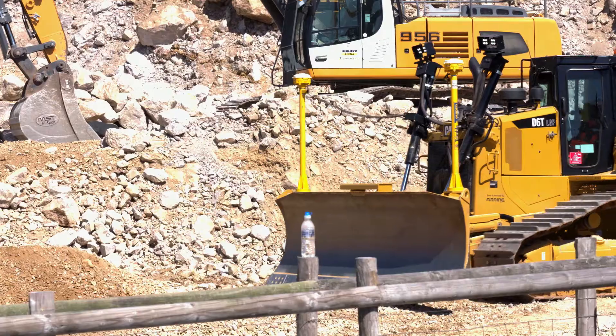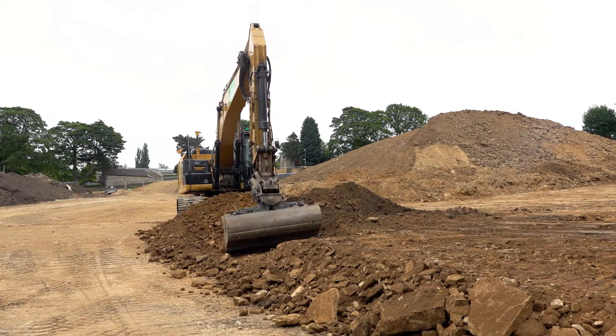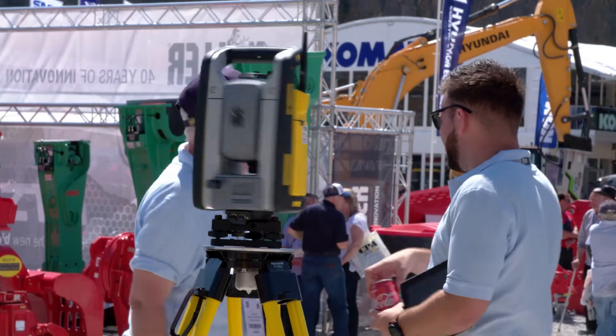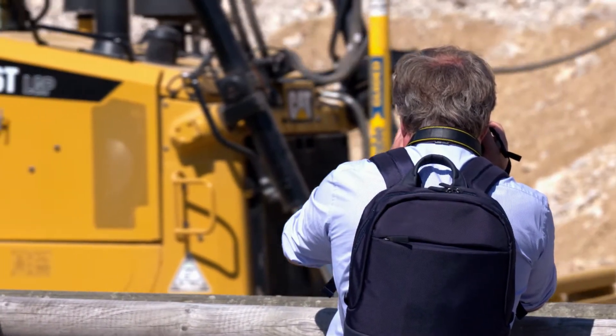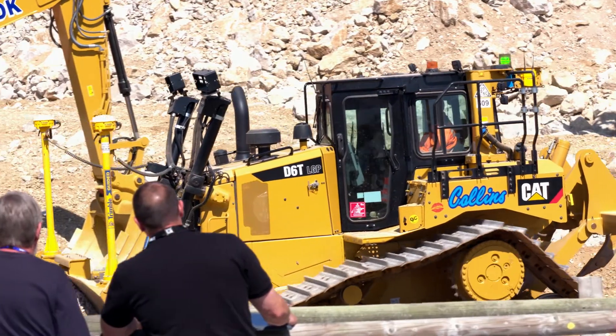The Trimble Earthworks system is available on dozers and excavators. The option for a dozer lets you mount the pods no longer on the blade — they're now moved onto the cab, meaning it's much safer to install the equipment every day.